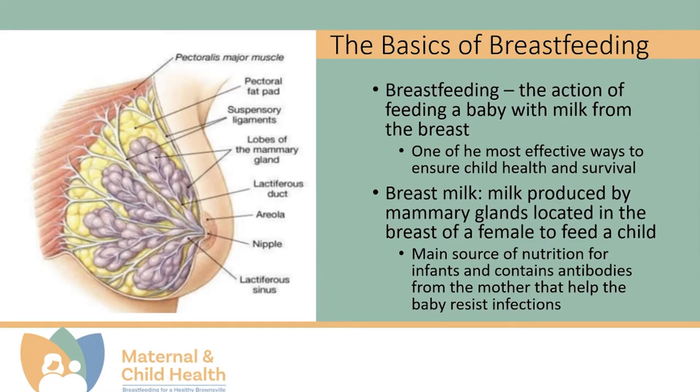There are several key components in the breast that allow a female to breastfeed. Internally, the adult female breast contains mammary glands, fat tissue, muscle, and connective tissue that holds it all together. The milk is produced and stored in the breast and released when the baby latches onto the breast.